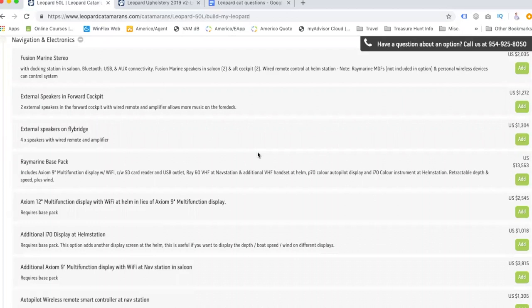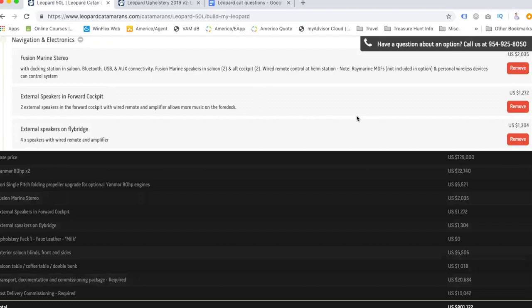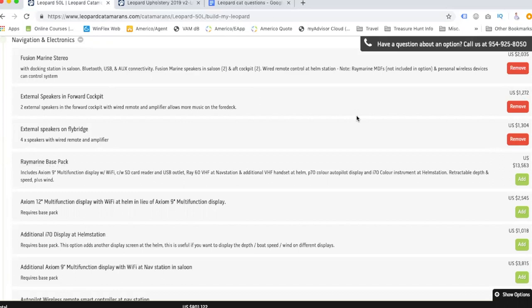Navigation and electronics: marine stereo, external speakers in the forward cockpit, external speakers on the flybridge — yes to all of them. If we're going to be living on it, we want speakers everywhere. We could alternatively just get a portable Bose speaker, which is what we talked about the first time, but let's add them and decide later.